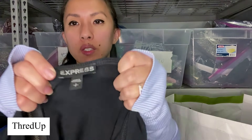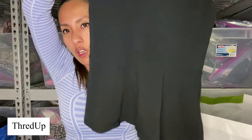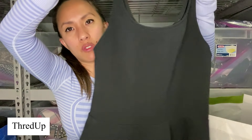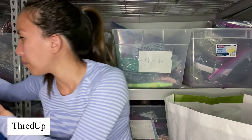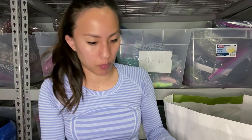This is Express, size small — a black peplum tank. Peplum not super in right now, but we'll just give it a shot. I don't know where that came from. Here's some more button-up shirts, people — get ready.